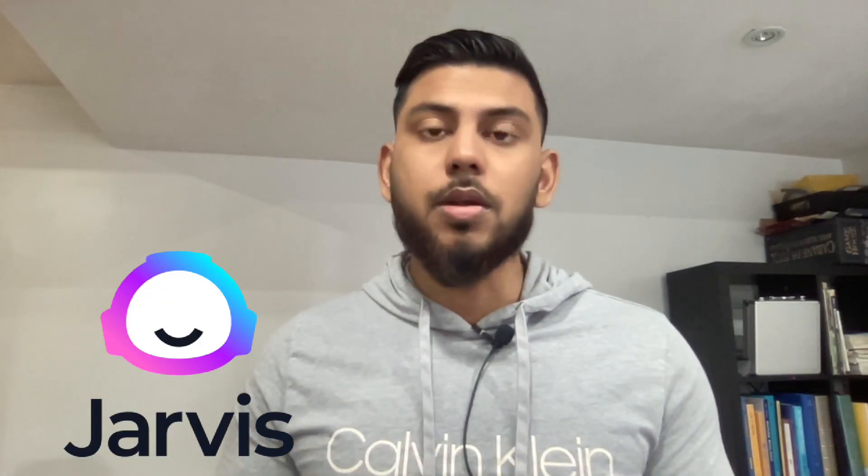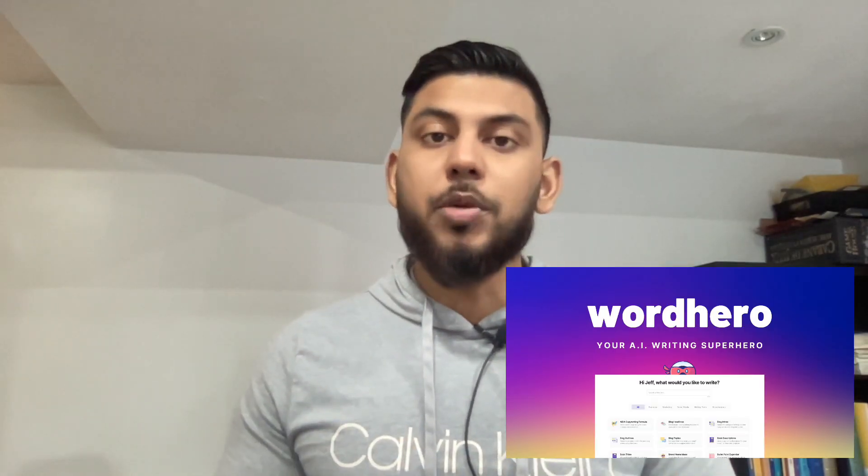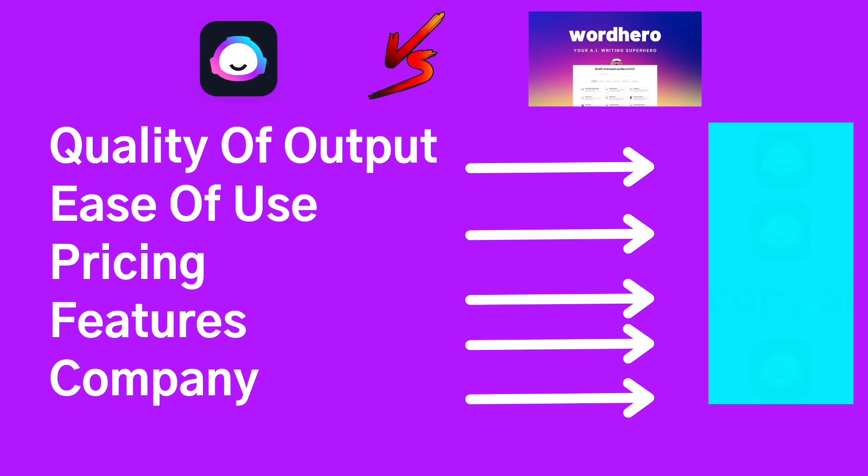In today's video, we'll be doing a review and comparison between Jarvis AI and WordHero AI. I've done a couple of reviews between Jarvis AI and other AI copywriters, and usually Jarvis comes out on top. But I think I found a worthy opponent that might give Jarvis AI a run for its money.